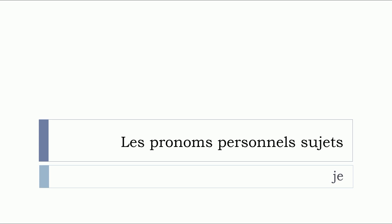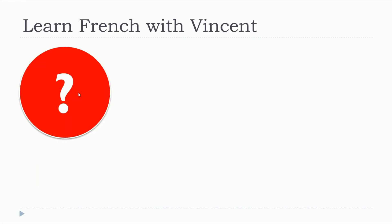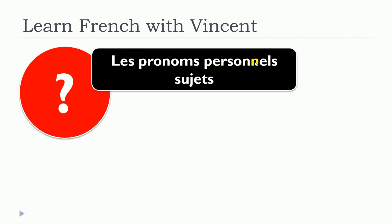In this lesson, we will see together les pronoms personnels sujets, and more precisely, we will see je. So, what are les pronoms personnels sujets?